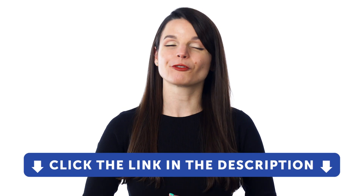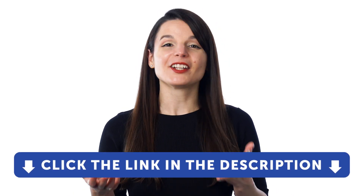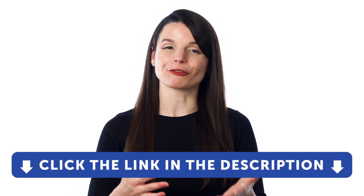So, if you want to learn the language and get access to these learning tools and our learning system, sign up for a free lifetime account right now. Just click the link in the description to get your free lifetime account.